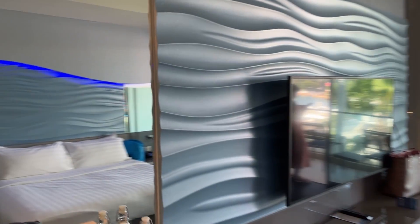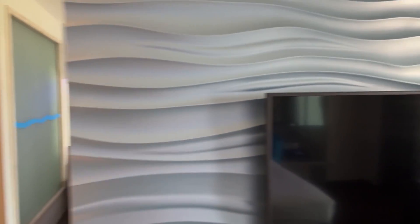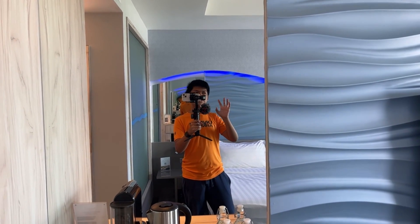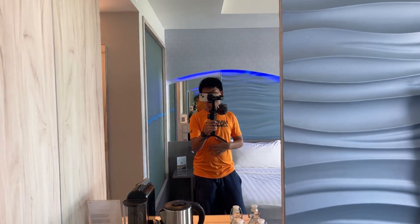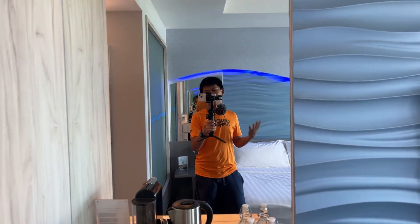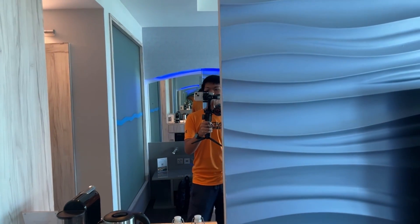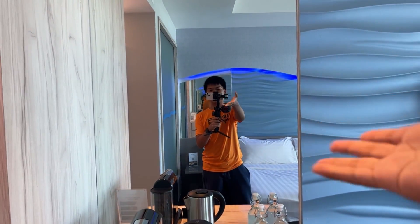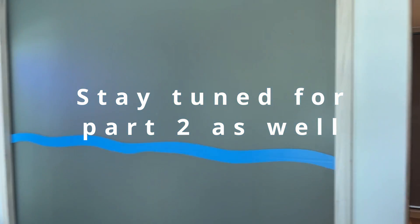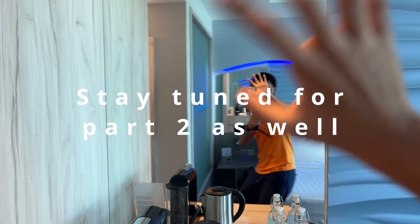Yeah, so I hope you guys enjoy this video. We are going to be staying here for the next 3 days. I hope you guys enjoy my video — make sure to like and subscribe. This is going to be so exciting. Goodbye, bye bye!